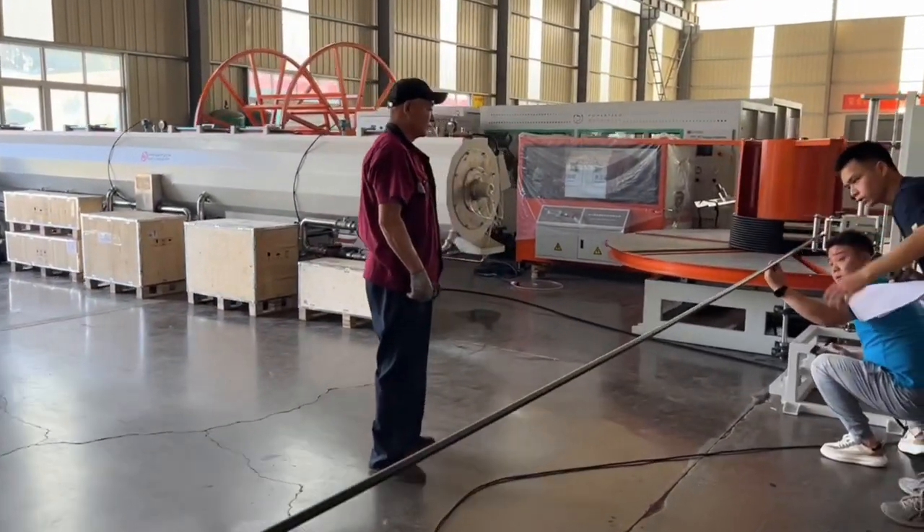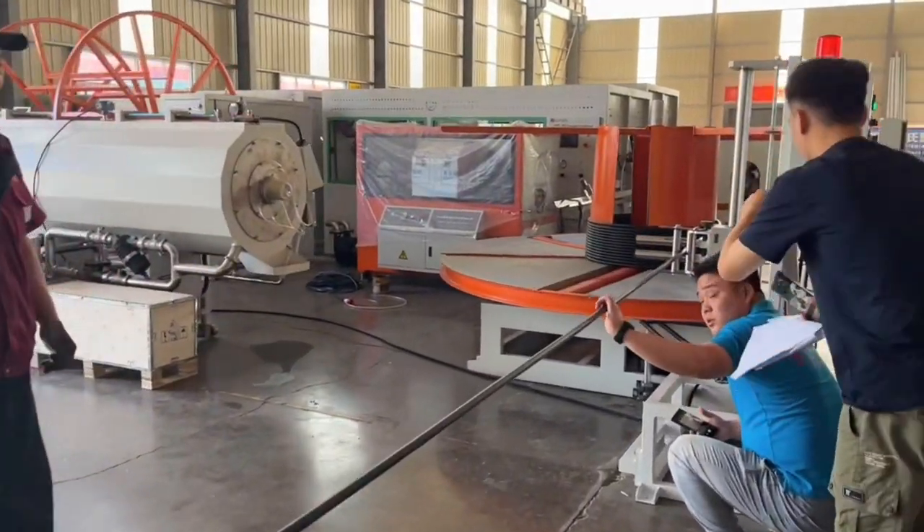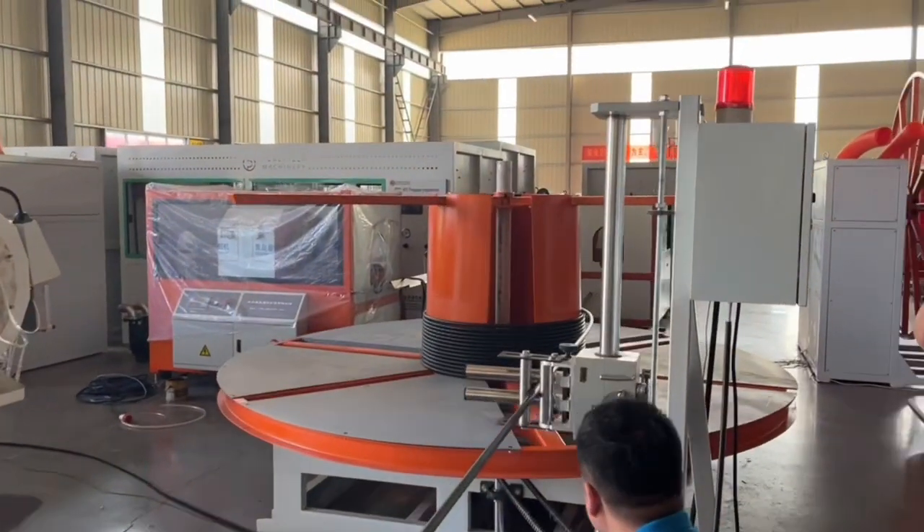3. Used in infrastructure projects such as bridges, highways, and railways to ensure the stability and safety of the structures.